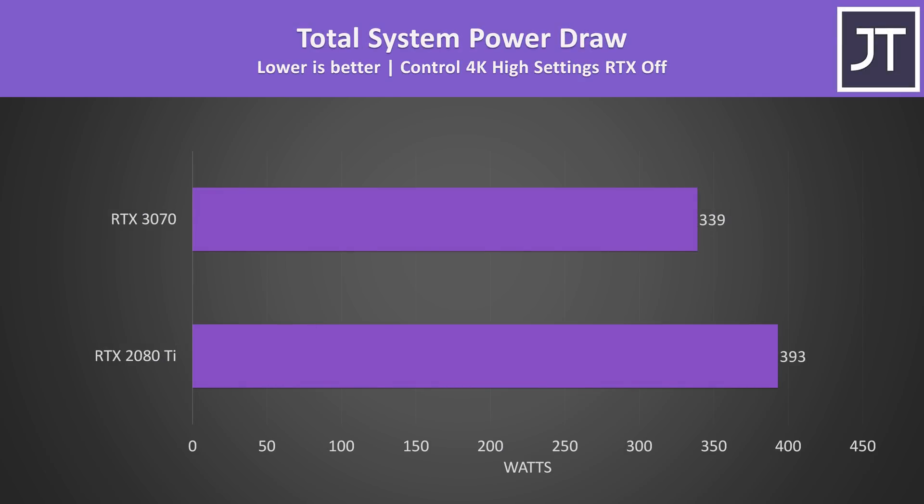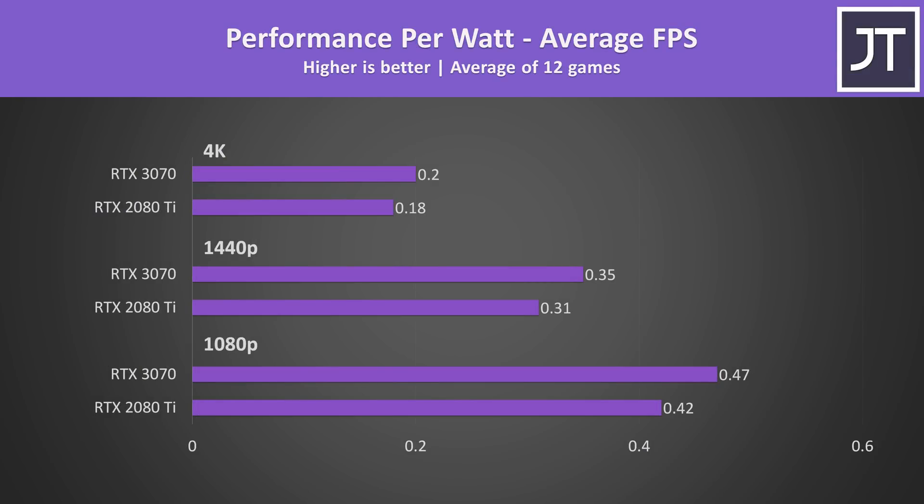The only exception would be if you need the extra VRAM the 2080 Ti offers. The 2080 Ti is less efficient too, drawing around 16% more power in Control at 4K compared to the 3070, while frame rates were within 1 FPS of each other — basically no performance difference. The 3070 simply gets more done with the same amount of power, which you'd expect from the new and improved architecture.